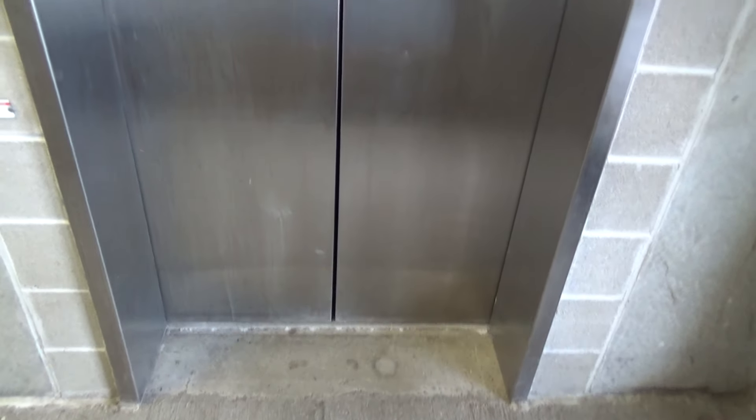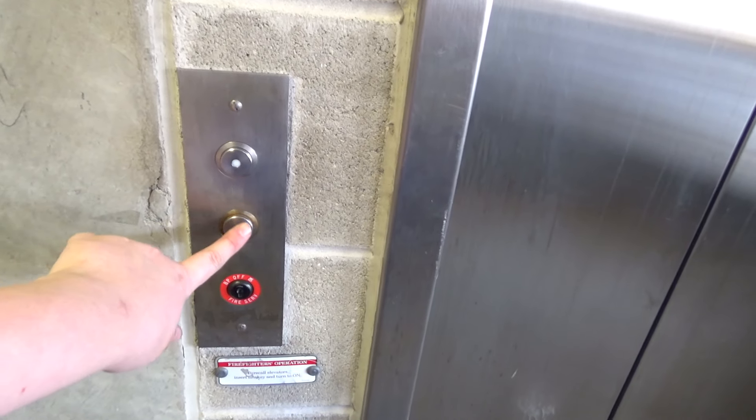This is the elevator here at the Towns Inn parking ramp in Lansing, Michigan. This parking garage is actually connected to the Capitol View building, which I already filmed the elevators at.